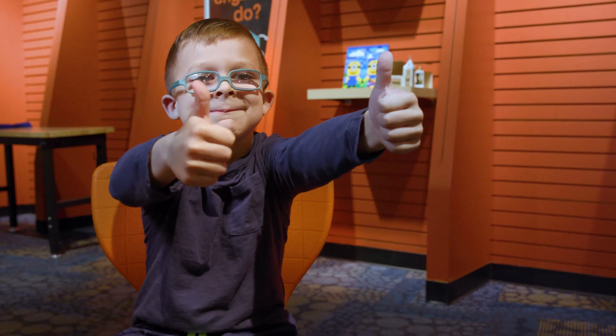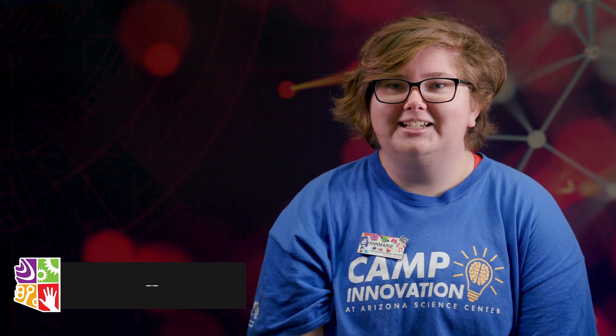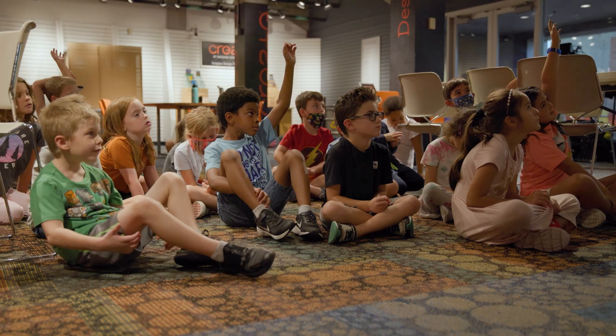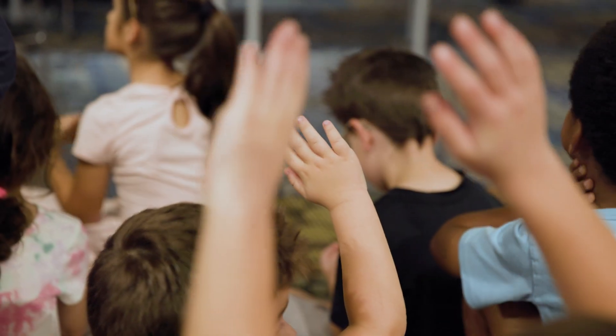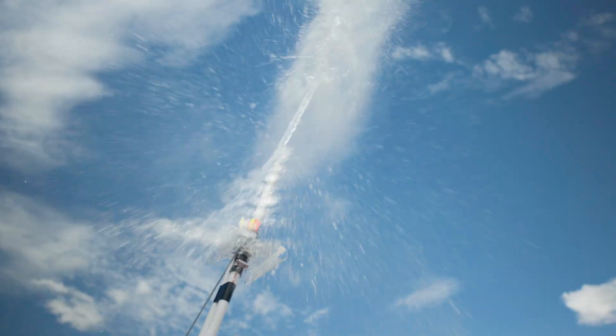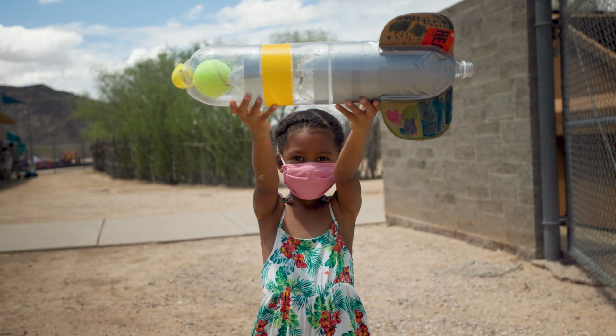We're catching kids when they're younger, starting in kindergarten and first grade, and saying, hey, look — science is cool and it's fun. It's something that everyone can do, since we have such a wide variety of staff members. The activities we're doing are really inspiring kids to enjoy science and want to come back and do it.